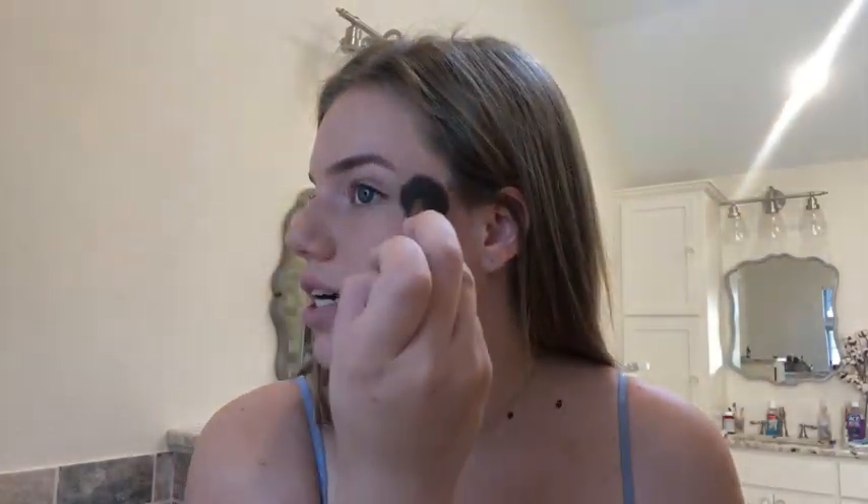I'm obsessed with the Becca Highlighting Powder and I like to just take it to the top of the cheekbones. Then I go back in with the Too Faced Highlighting Powder and just kind of layer it over for extra glow.